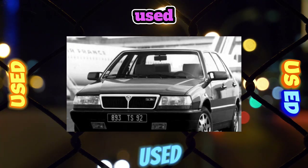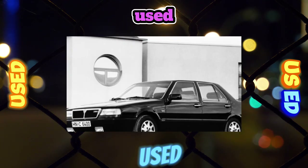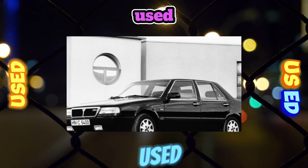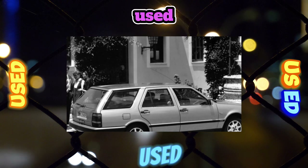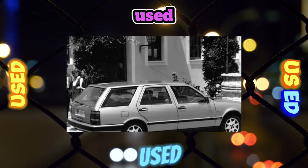The main disadvantage of all Thema is that over time the contacts in the electrical wiring plugs are oxidized, causing various systems of the car to malfunction — from broken bulbs to an engine that may not start at all.